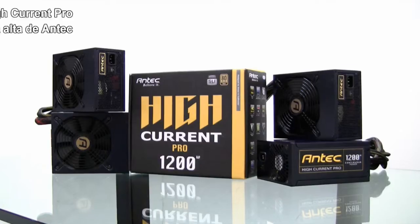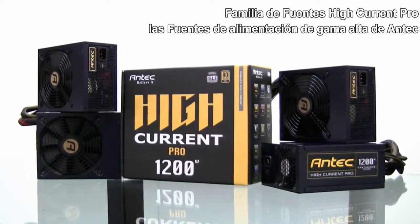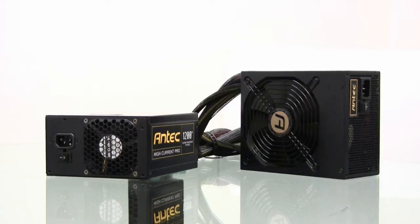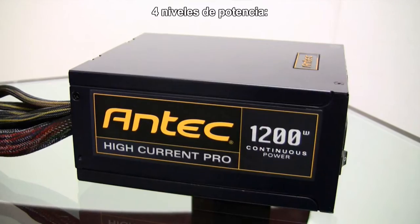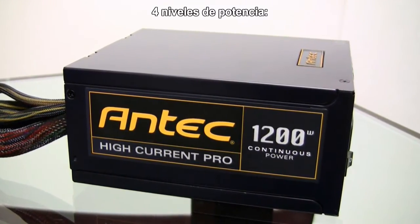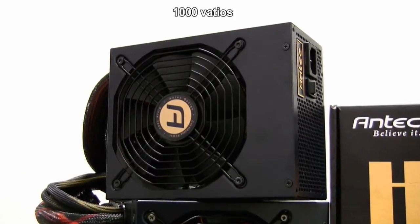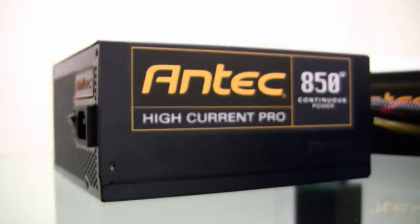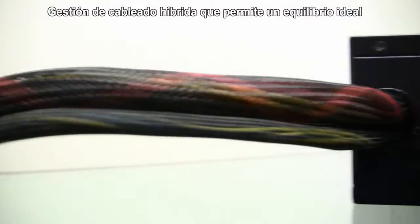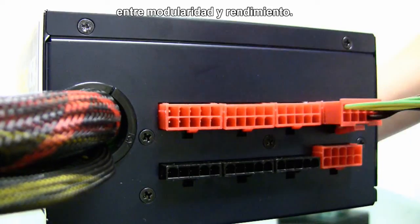Today we are introducing the new Antec High Current Pro series, our top of the line, no holds barred, high performance family of power supplies. High Current Pro power supplies utilize professional server technology and come with four different wattages: 750, 850, 1000, and 1200 watts. All models are 80PLUS Gold certified, up to 92% efficient, and come with hybrid cable management that allows for an ideal balance between performance and modularity.